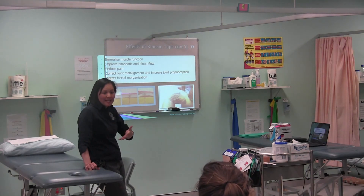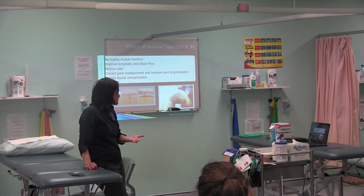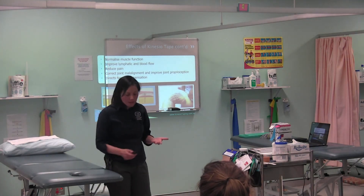And thereby we can execute greater rehabilitation strategies with less pain. So that's some of the reasons why we would use KinesioTape.